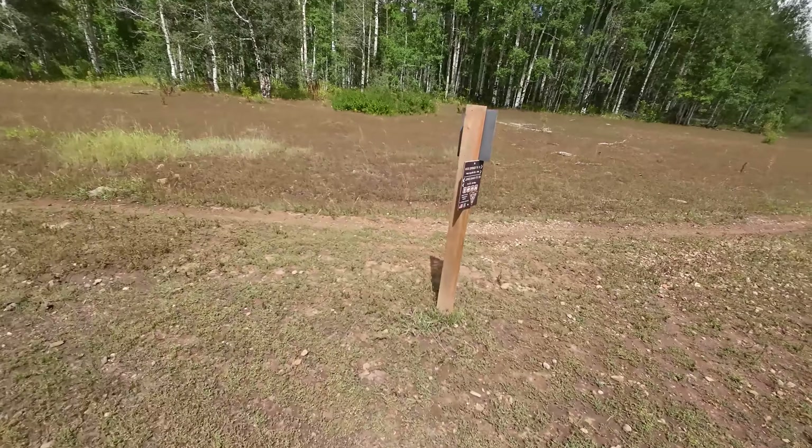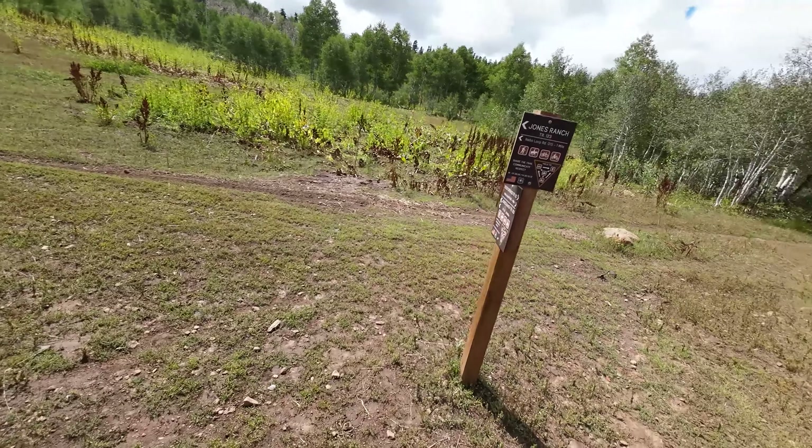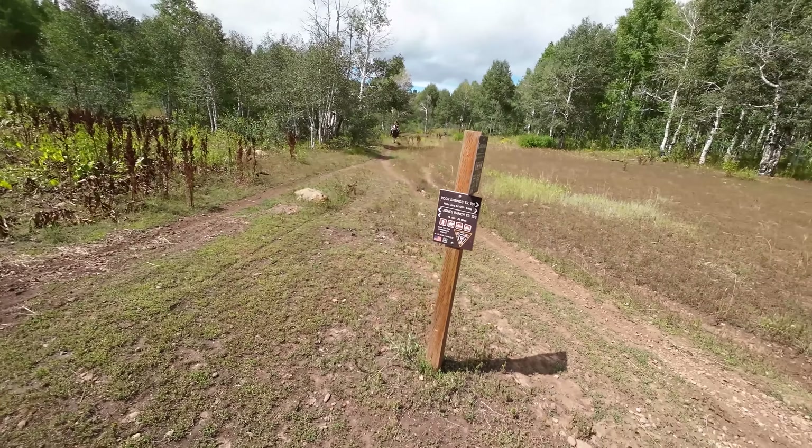It's an intersection — Rock Springs Trail is what that said, on the side of Jones Ranch. So we just did Jones Ranch, and Rock Springs Trail is off to the side.